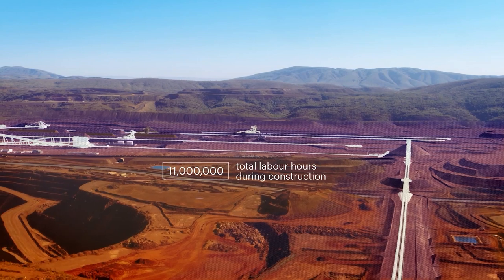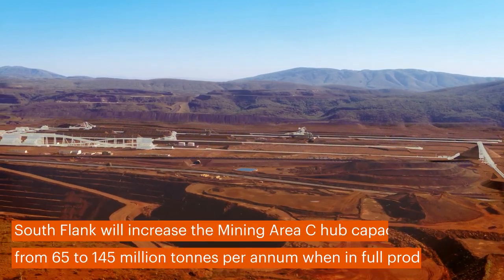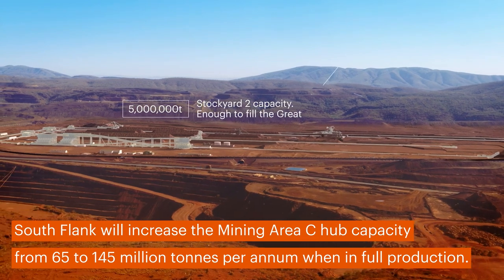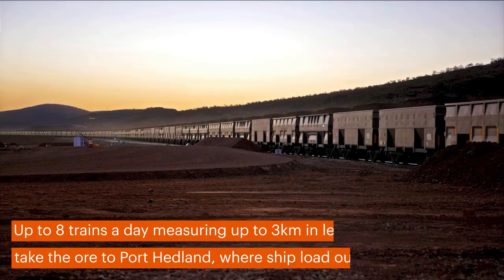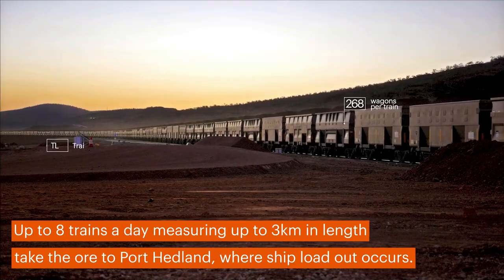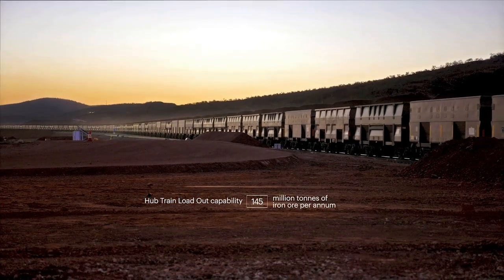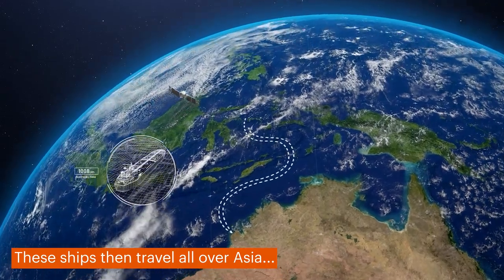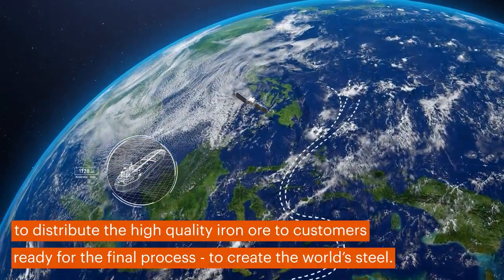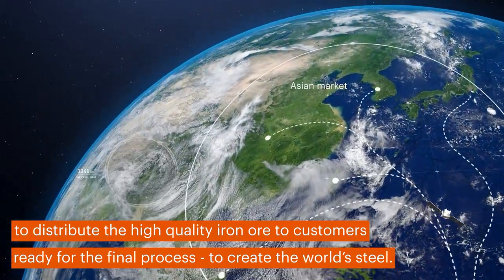Southflank will increase the expanded mining Area C hub capacity from 65 to 145 million tonnes per annum when in full production. Up to eight trains per day, measuring up to three kilometres in length, take the ore to Port Headland where shipload out occurs. These ships then travel all over Asia to distribute the high quality iron ore to customers ready for the final process — to create the world's steel.